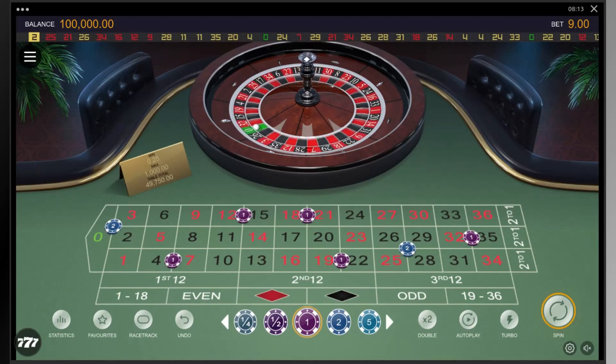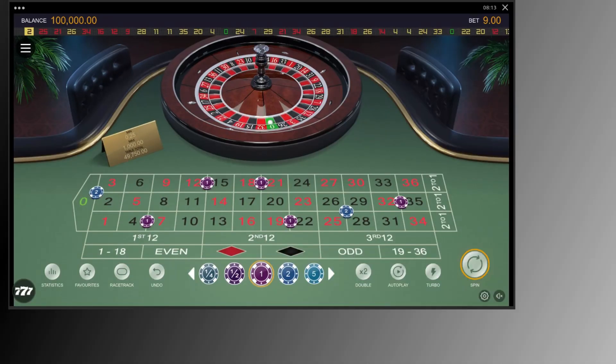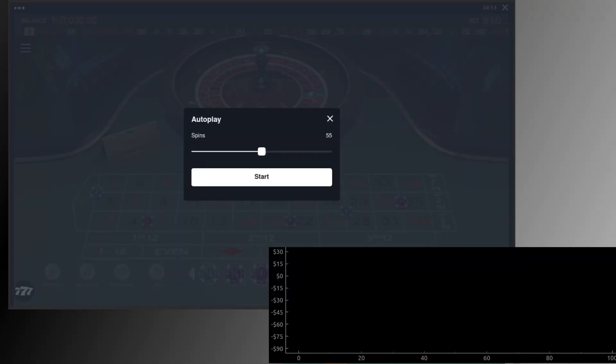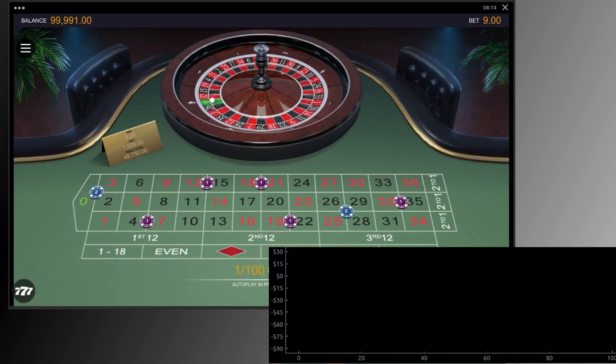This bet includes all 7 numbers in Jeu Zéro. You will win 9 units if the ball lands on 4, 7, 12, 15, 18, 19, 21, 22, 25, 26, 28, 29, 32, or 35, and 15 units if the ball lands on 0, 2, or 3.